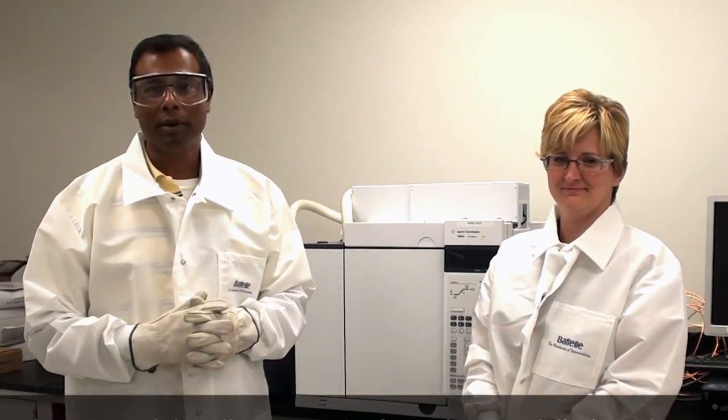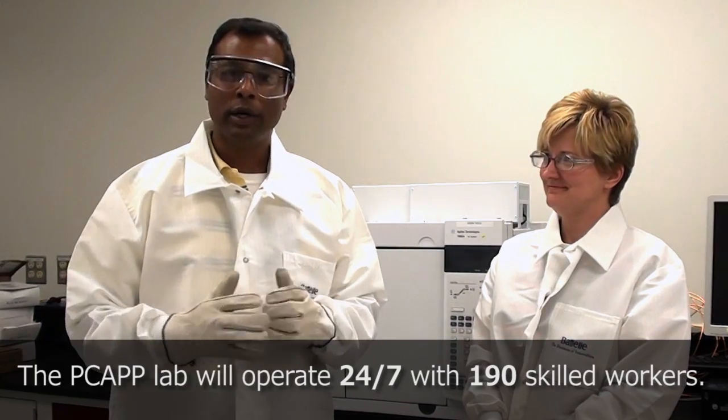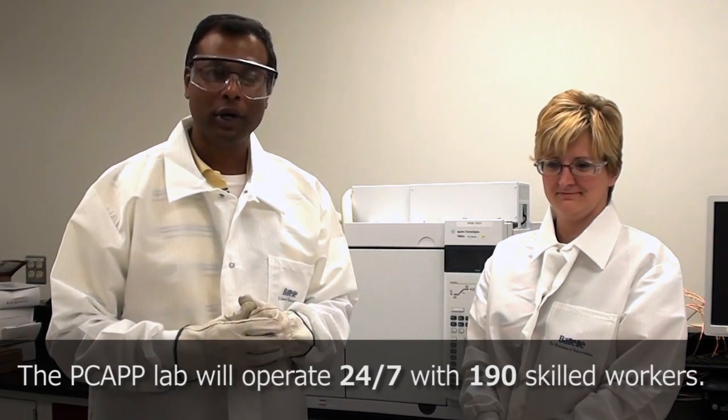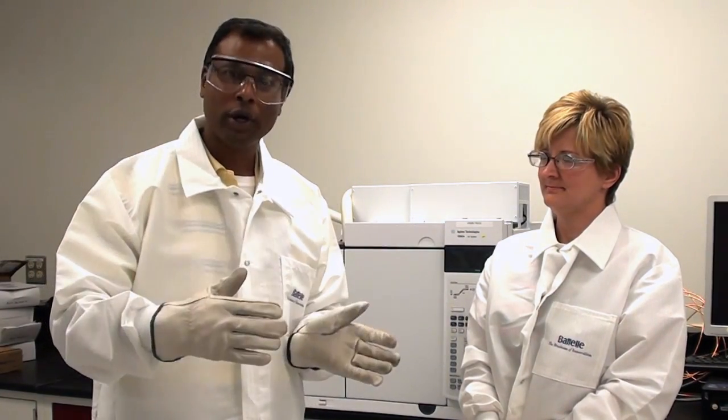The laboratory at full complement will have about 190 staff members working in the lab. That may seem like a lot when you look at the size of our building, which is about 7,000 square feet. But just remember, we are working 24/7 operations out here. We actually operate this laboratory with four shifts of staff members to cover a 24-hour schedule. Staff shifts are 12 hours, so on any given day we'll have a shift working day shift and a shift working night shift, and the next day another shift working day and night shift. That's one of the reasons we have about 190 folks working for the laboratory.